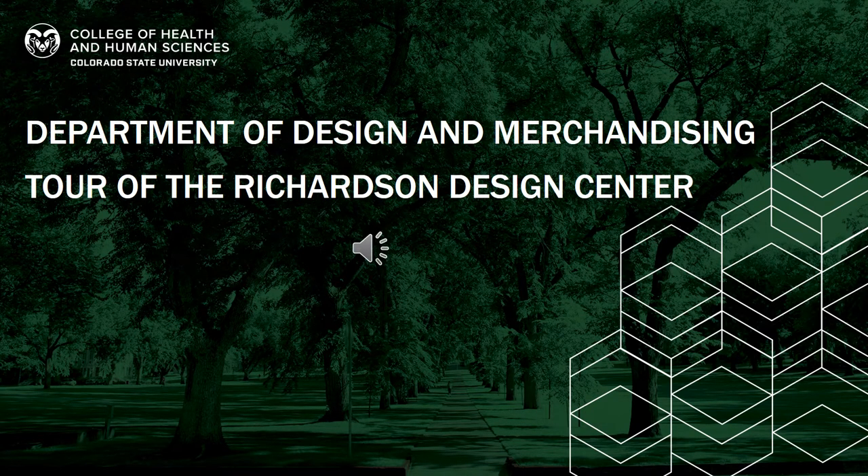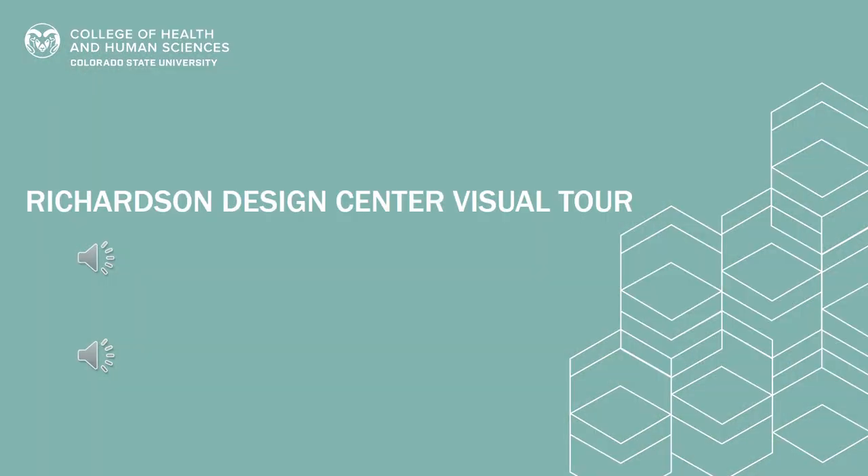Hello and welcome to the Department of Design and Merchandising tour of the Richardson Design Center. The Richardson Design Center is an academic hub for the Department of Design and Merchandising. In addition to many other majors and disciplines that use this space, this is truly a place dedicated to being inspired and to create.